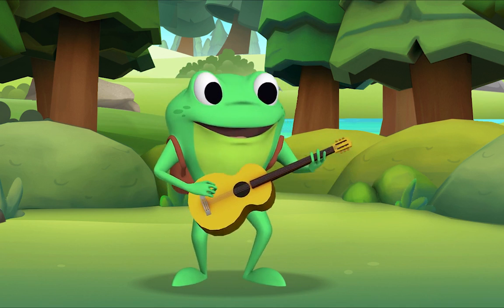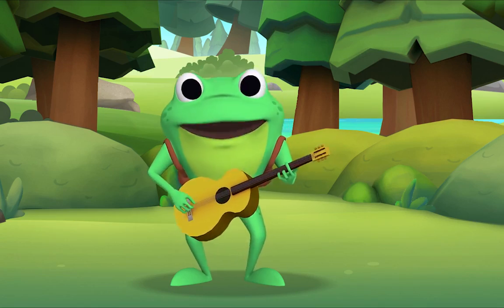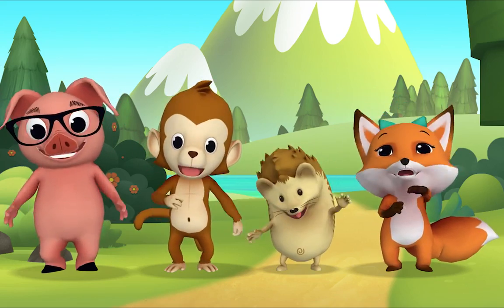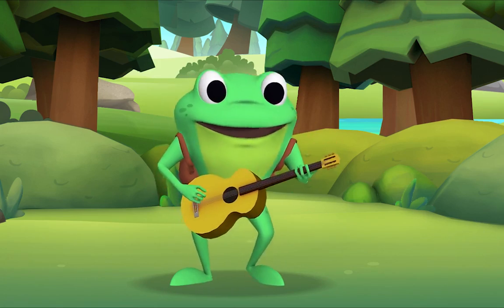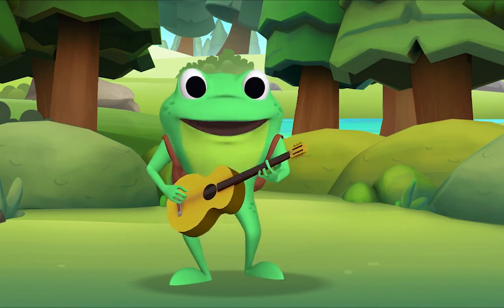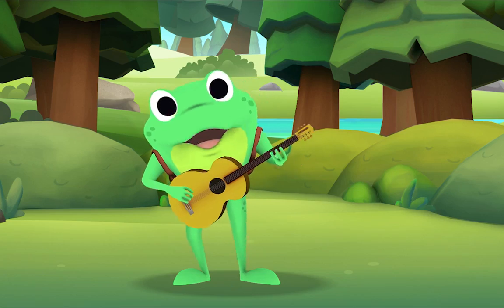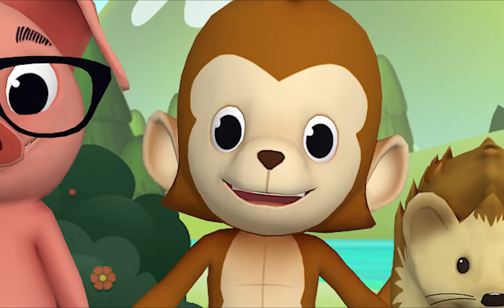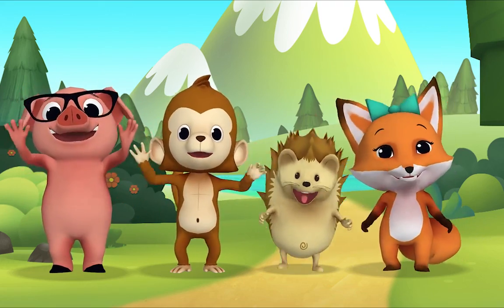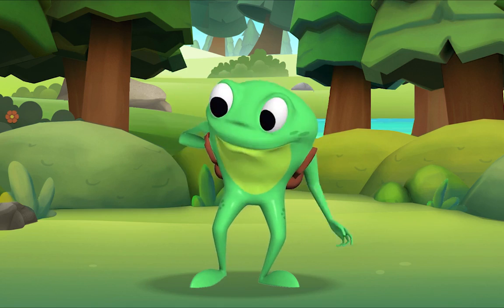Now everybody join in — I want to hear you too! Hey, hey, oh playmate — come out and play with me, and bring your dollies three. Climb up my apple tree, slide down my rainbow, across my cellar door, and we'll be jolly friends forevermore! Thank you so much for singing with me — let's go climb trees! Bye Mr. Frog! Goodbye Mr. Frog!